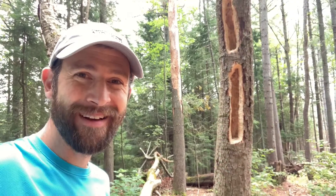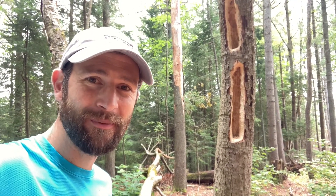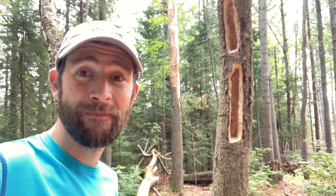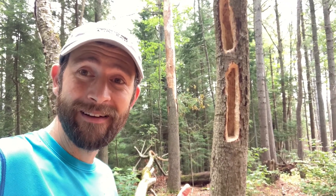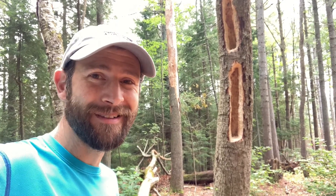Well, there you have it. There are lots of different kinds of relationships in nature's community that together bring about a collective dynamic balance. It is just one more experience today that goes to show you that every tree in the forest really is worth a closer look. Thank you for joining me. I'll see you next time.